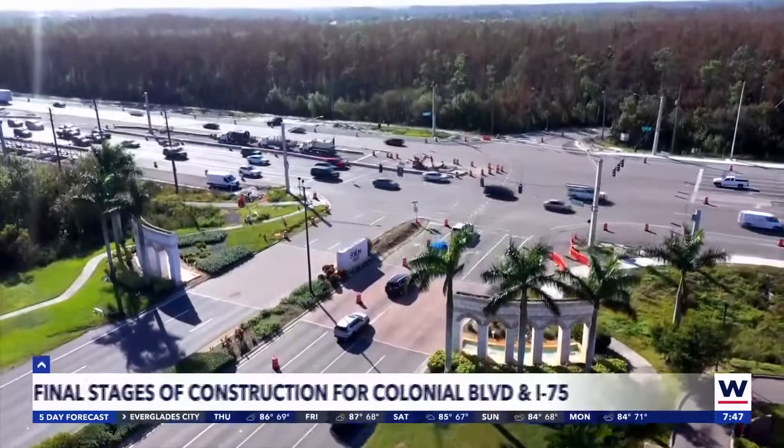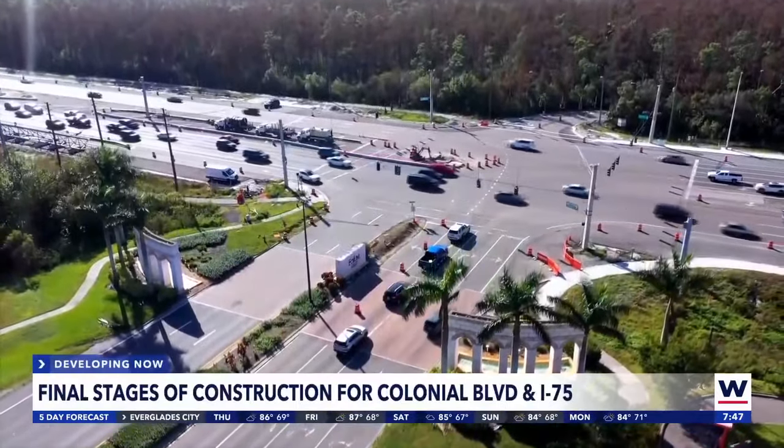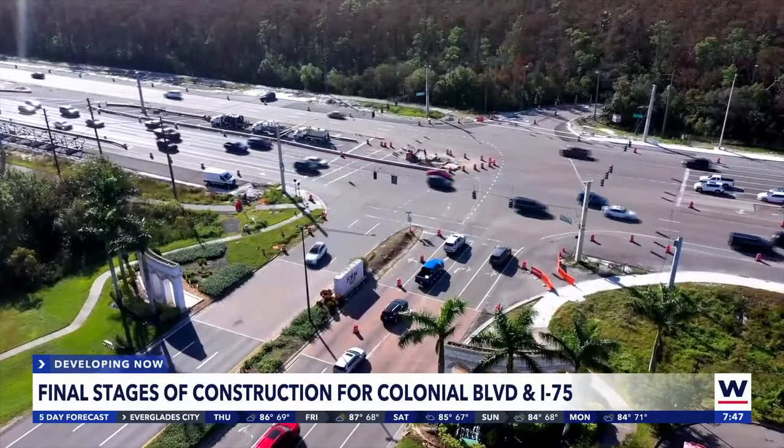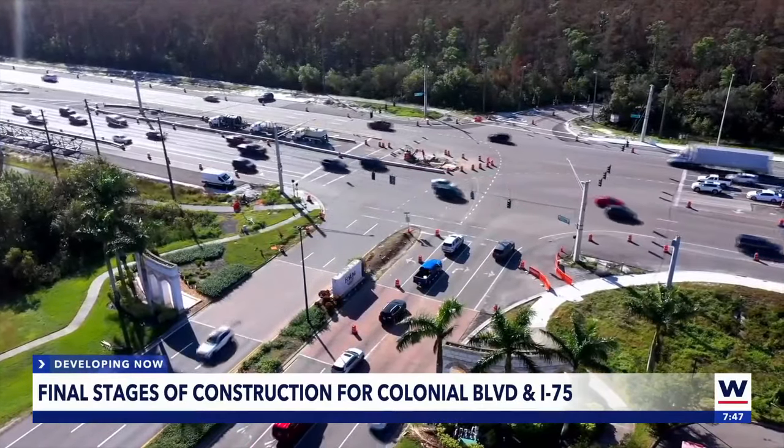We took some drone footage to show you this new traffic pattern in action. This is the latest change in the Diverging Diamond project that has lasted over three years and has caused a lot of headache and confusion for drivers.